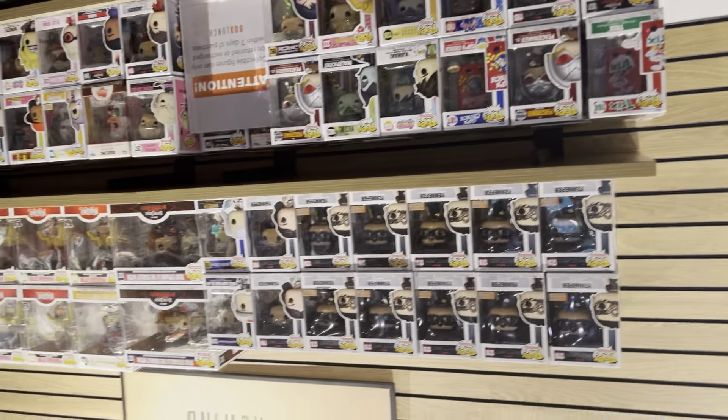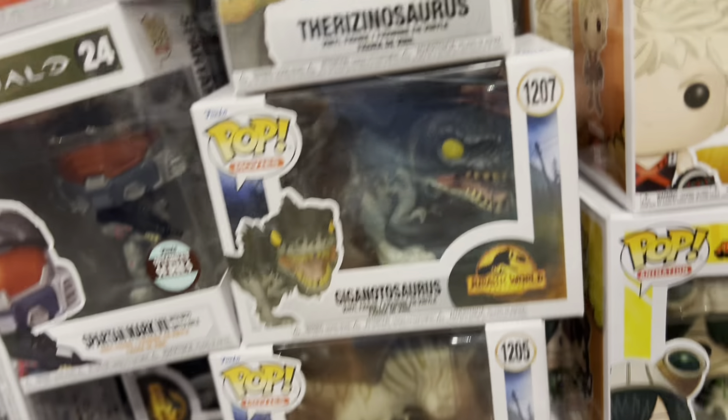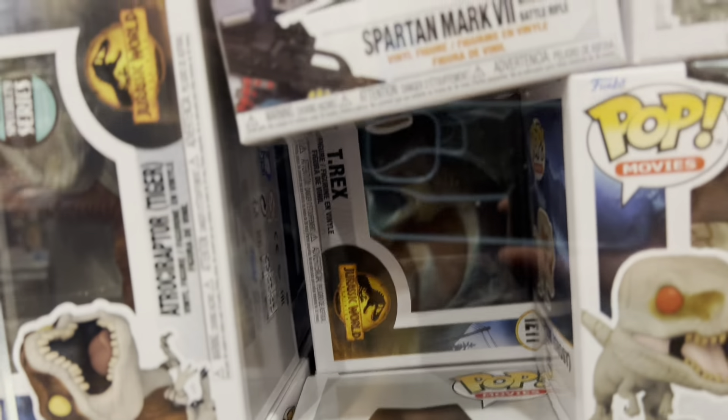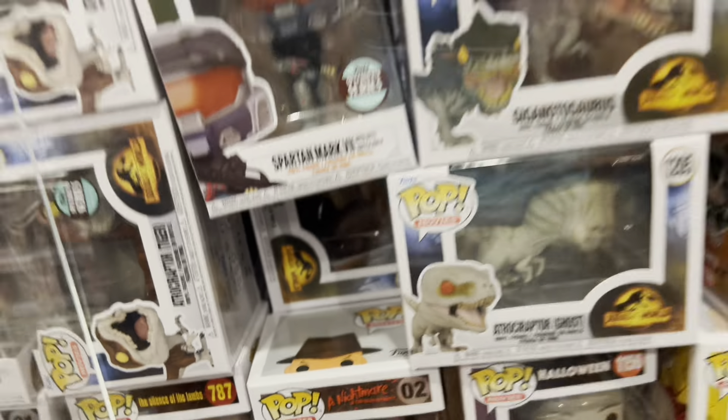There's no dinos here. I'm in a comic book store and they've got a lot of Funkos. I found another Therizinosaurus. Giganotosaurus — this one was pre-ordered on the Target website. Ghost Atrociraptor. And a T-Rex in the back.